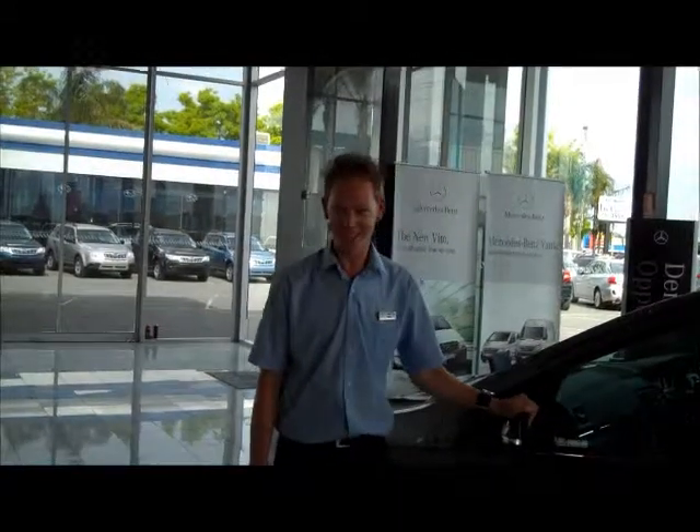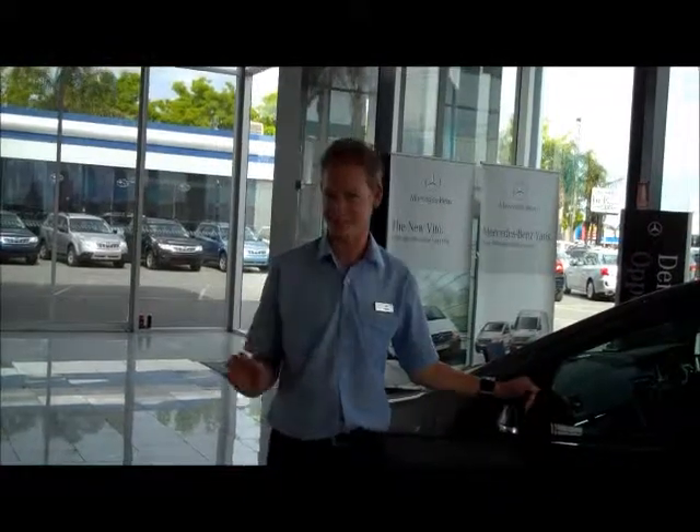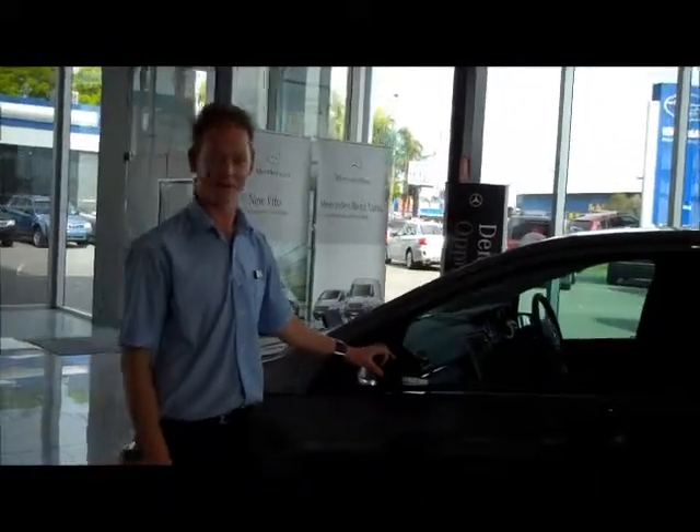As I said, this car is our demo. It's currently used as a service loan vehicle for our customers to tour around town while their car is being serviced. It's time's up so it needs to go. So come in for an offer you can't refuse.